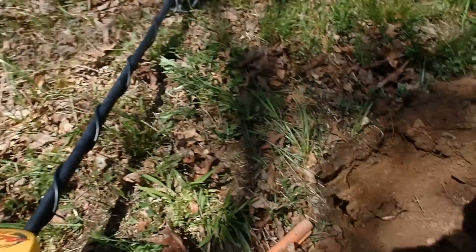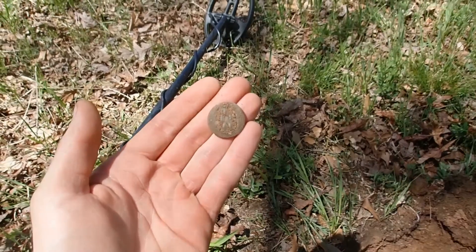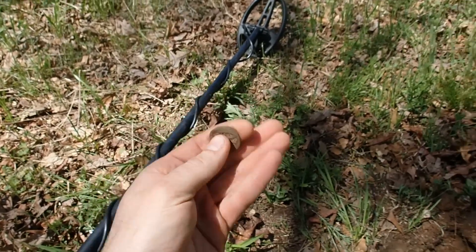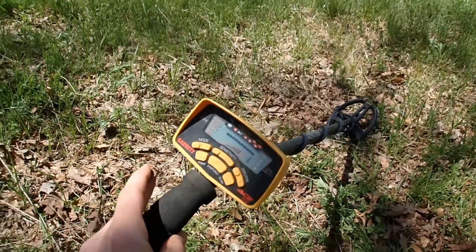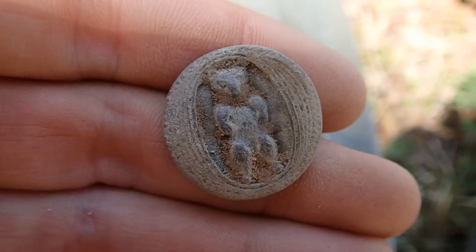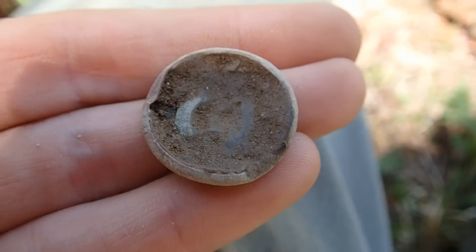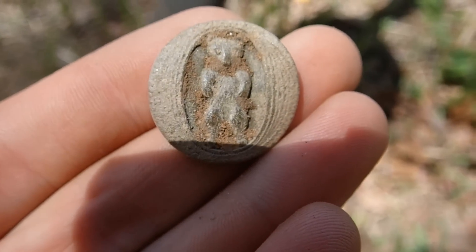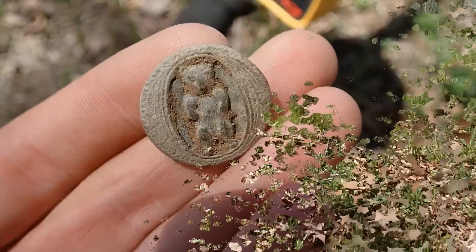I've been using the Ace 250, and I just got an iron signal here but I dug it anyway. It's a button — looks like a guy on there, I don't know. That's pretty cool. Right at nickel now. It was down about six to eight inches. The Ace 250 has a barrel in there. That's gotta be old. I'll take it. That just shows you — you don't need an expensive machine to find relics. Just gotta swing over it.